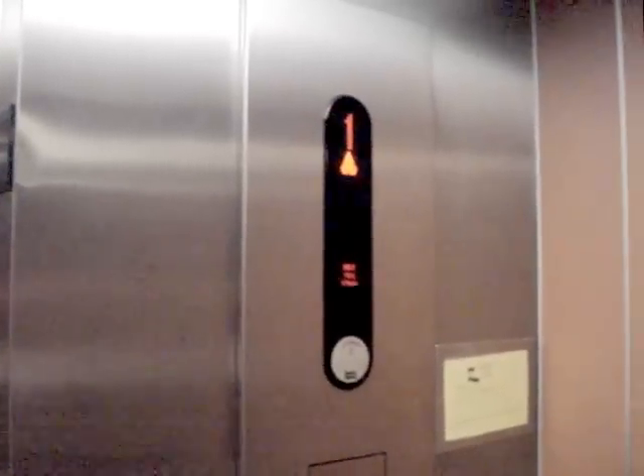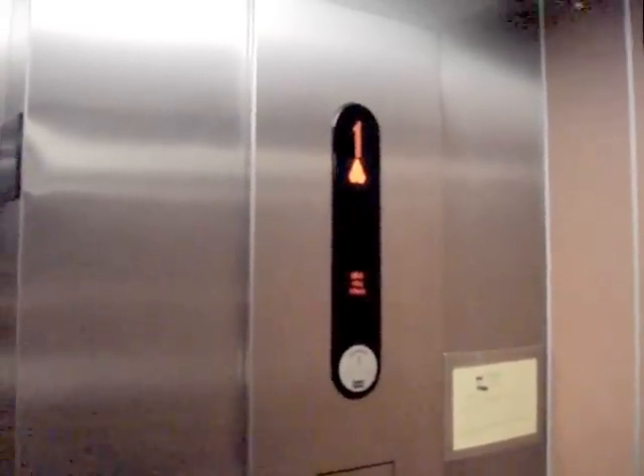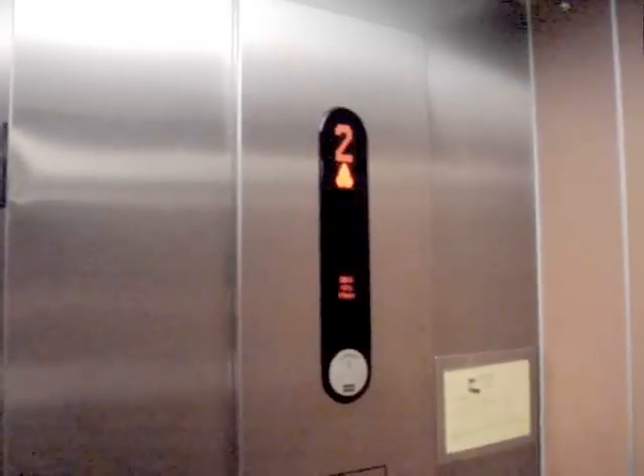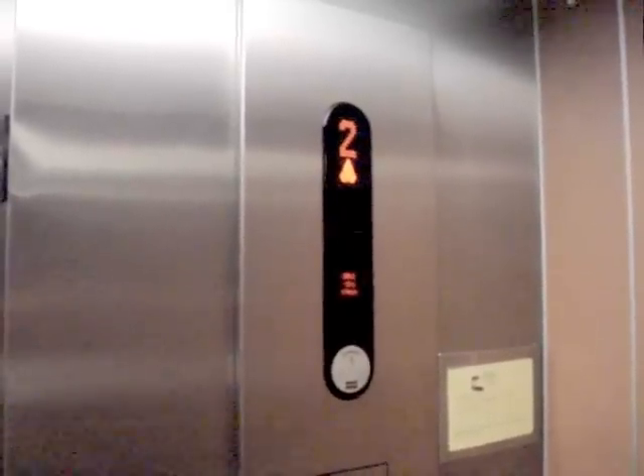We'll go to 2. This is a machine-roomless elevator.